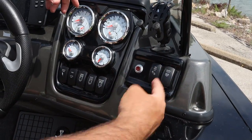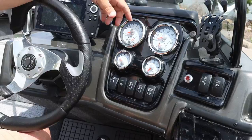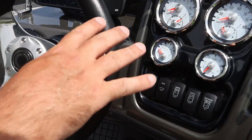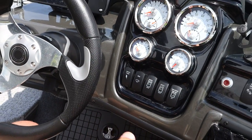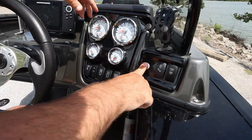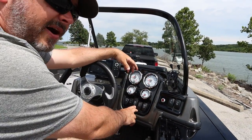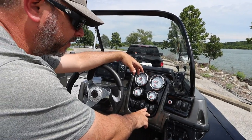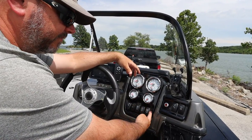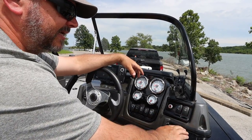I really like all of these switches. I have a fantastic master power switch here that literally cuts power to everything on this boat except for the motor. The horn — horns are always fun. You've got your bilge pump, your forward and aft auto aerator — one for each — and then a recirculate or pump-out option for both of your tanks. Nav lights and live well lights as well.